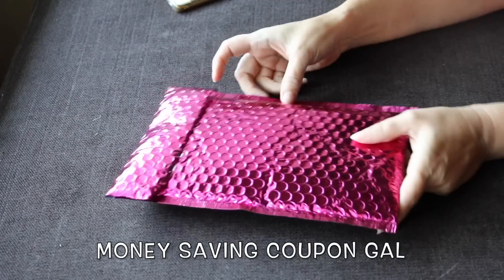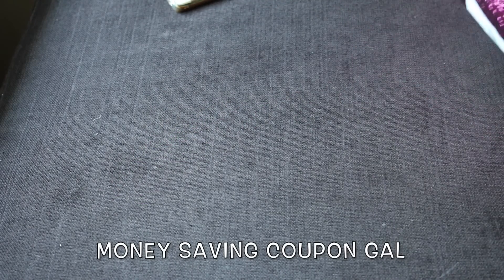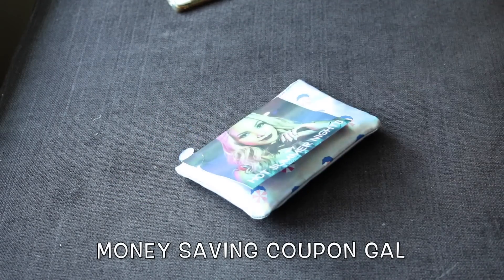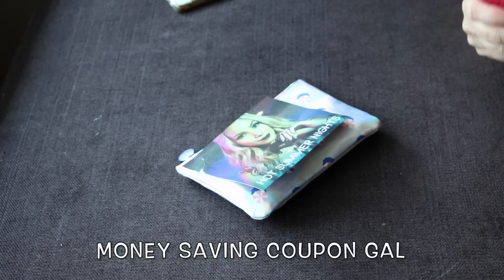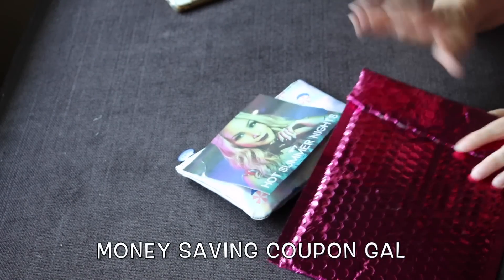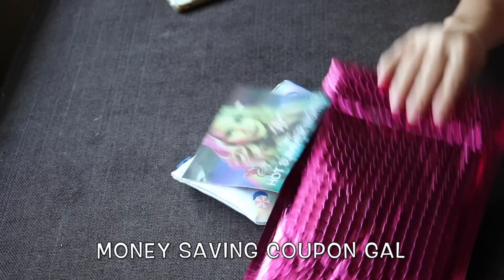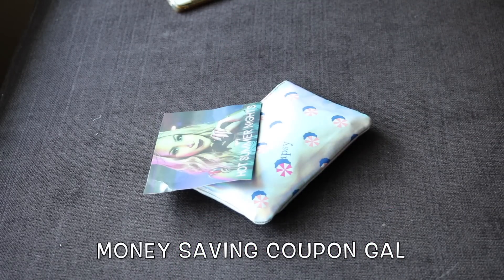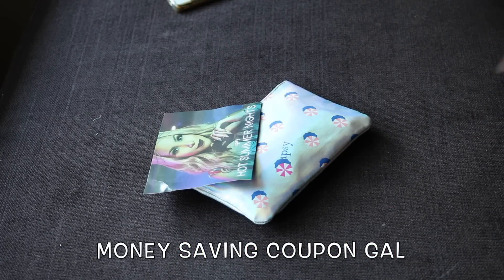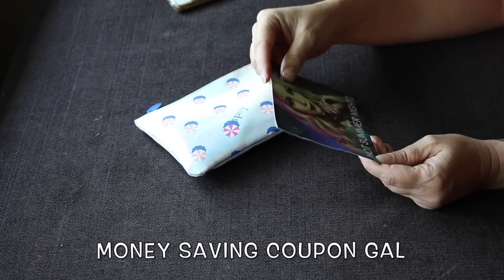I also need this package for my giveaway. The day I did the giveaway video I had just received this and didn't think it was going to come in time, so I'm going to fill it up with goodies for whoever wins. To start with, it says 'Ipsy Hot Summer Nights' and of course has the card that always comes with it.